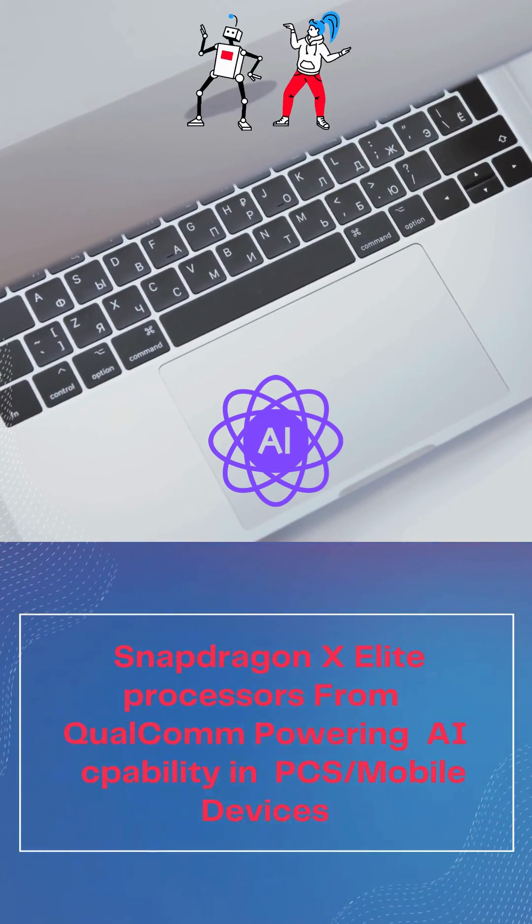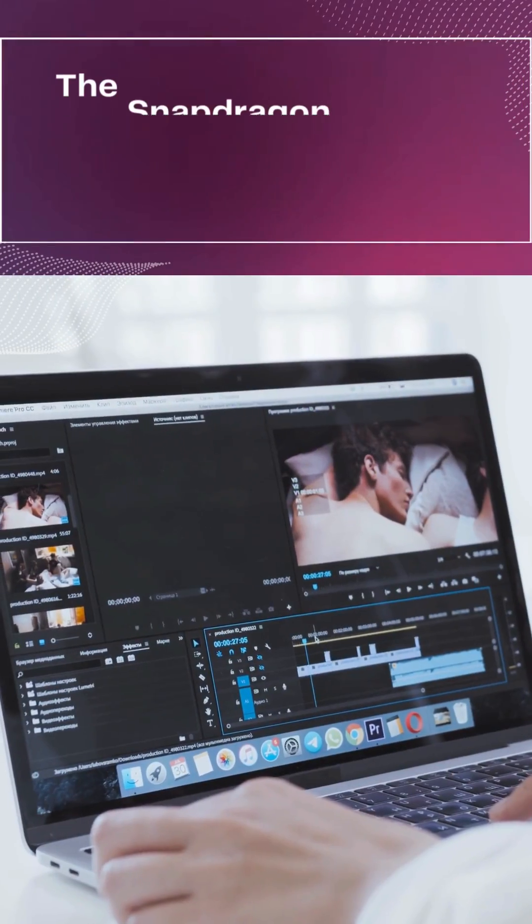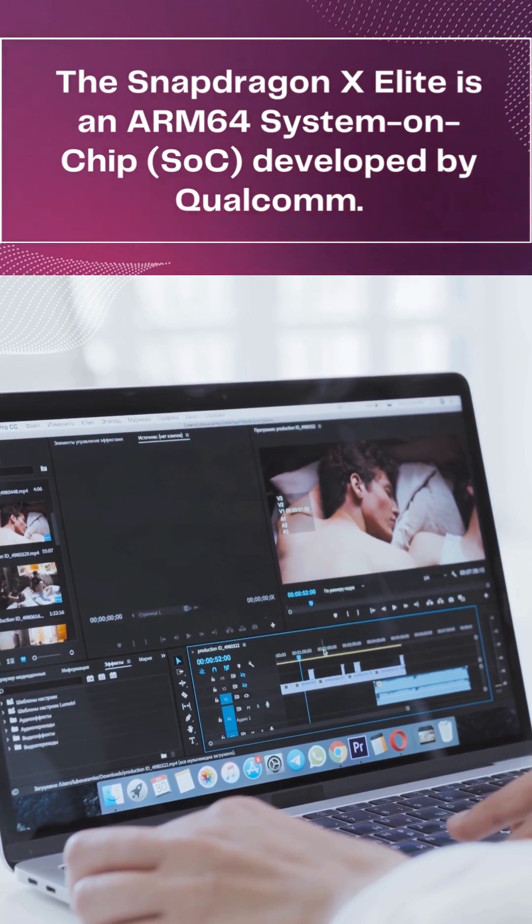The Snapdragon X Elite is a 64-bit system-on-chip SoC developed by Qualcomm. Let's dive into the details and key components.